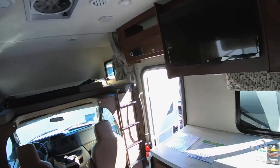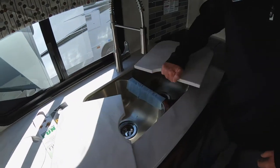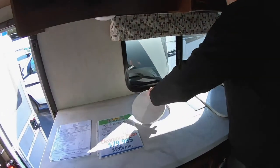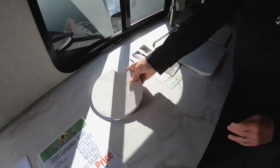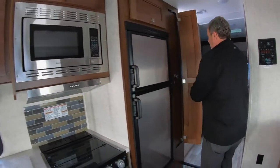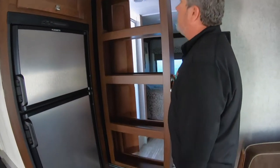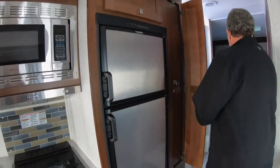A lot of counter space and work space here. Nice 50-50 sink with a nice faucet. There's also a trash receptacle — it opens from the outside, just to keep your work area clean. We talked about the storage — this is great for all your canned goods, maybe paper goods, whatever you want to put in there. There's also a nice six-cubic-foot refrigerator.